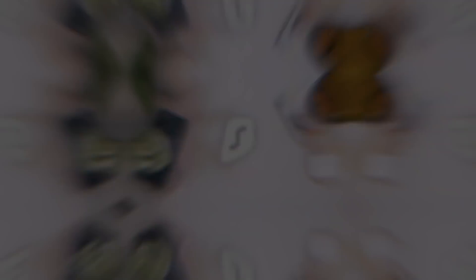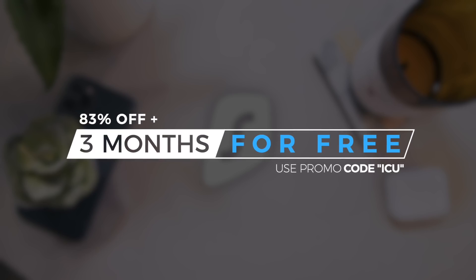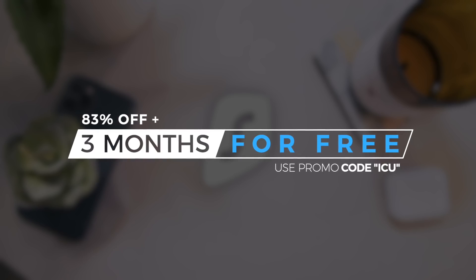You'll find nothing but value from our sponsor for today's video. It really helps us out if you guys would check out Surfshark VPN. And in doing so with the link down below in the description and the code ICU at checkout, not only will you save 83%, but you'll also get three months entirely for free.